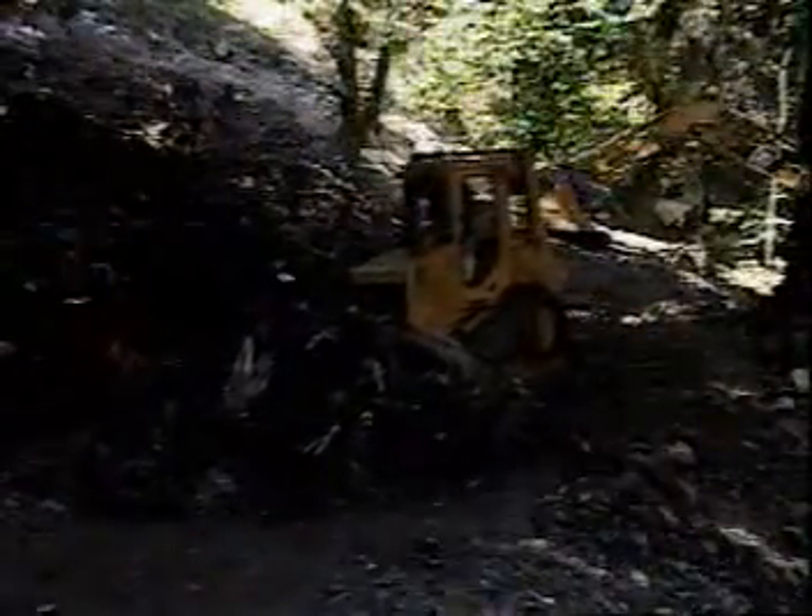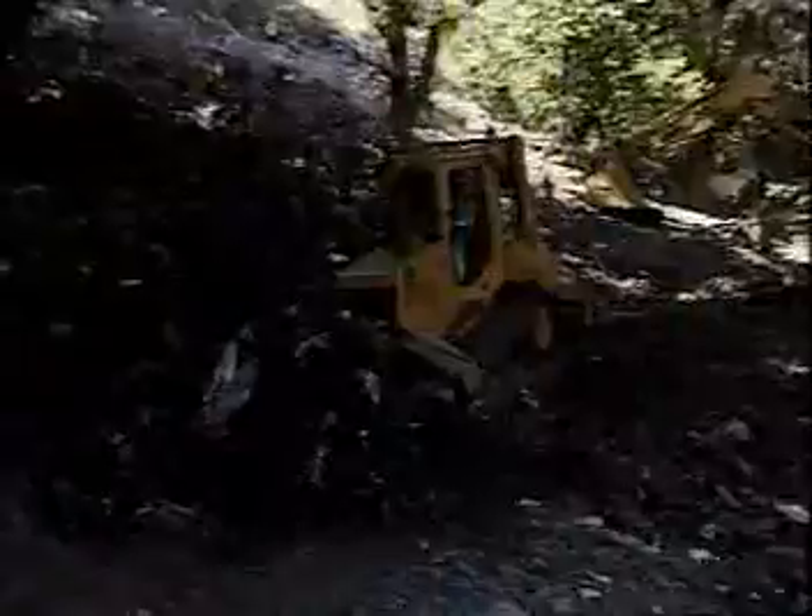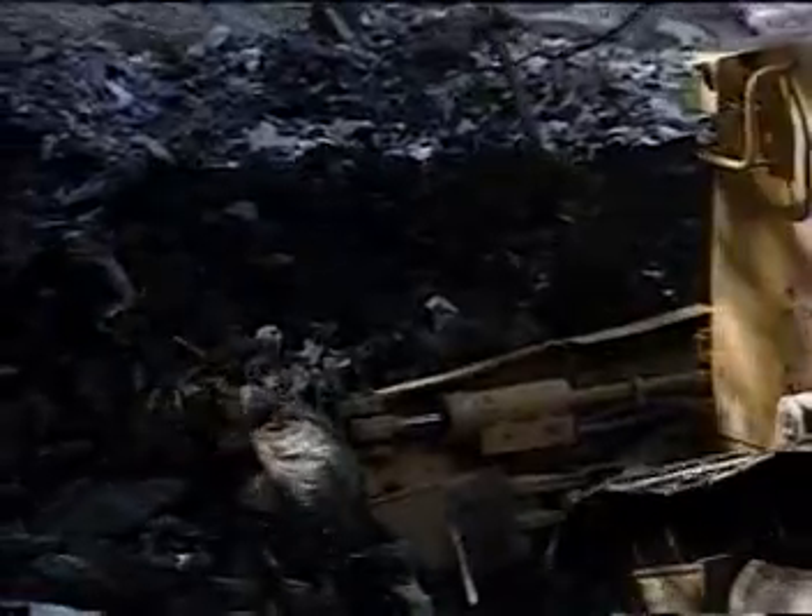After enough material was stockpiled near the bottom of the slope, the debris was moved down the remainder of the hill using more traditional techniques.